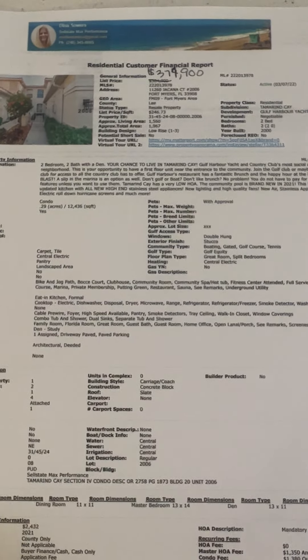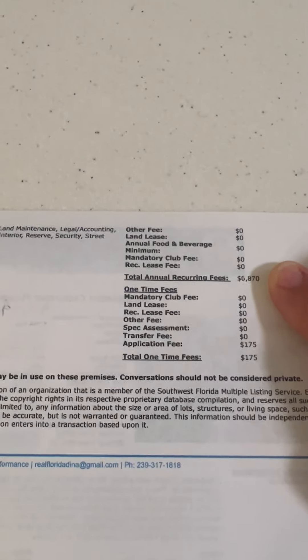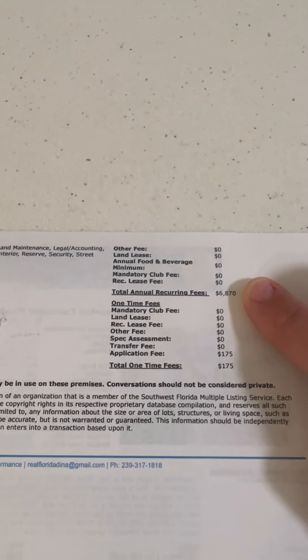This one is listed at $374,900 and it's around fifteen hundred square feet. On the back of the sheet you've got the recurring annual fees — that's the HOA and condo fees all together that you would pay annually for this condo.